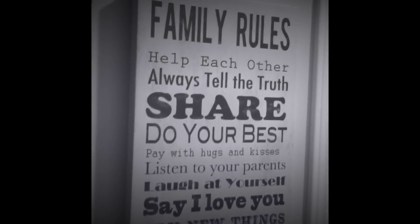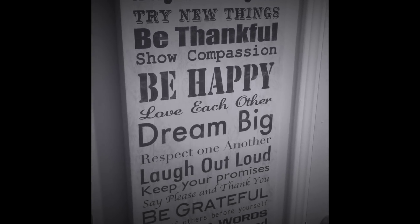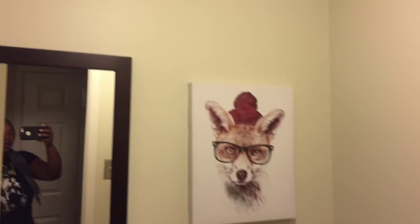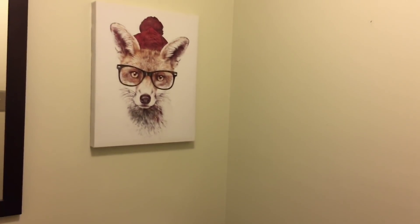I also wanted to show you this other hallway off of the main level where we've got our bathroom and our laundry room. This is our powder room on the main floor. We just replaced this light up here — nothing special but I thought I'd show it to you. We've got this mirror here. Everything so far in this house is pretty much as is; any upgrades are something we're definitely working towards, but as with anything you have to be patient so things can fall into place.